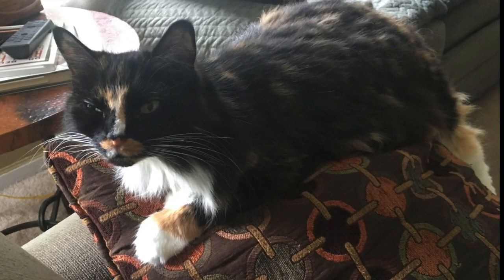Do you have a cat? I have a cat. I love my cat, but she sheds so much.